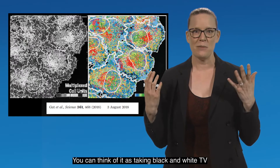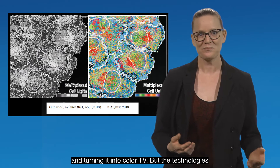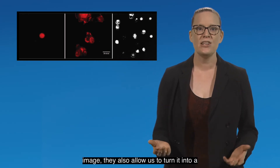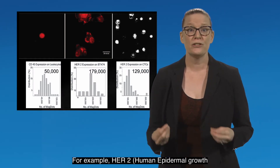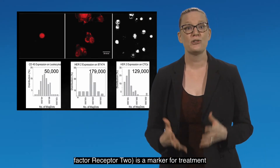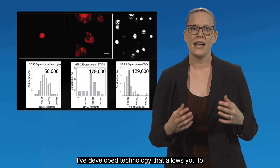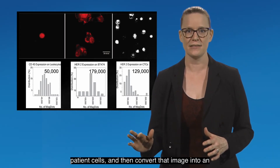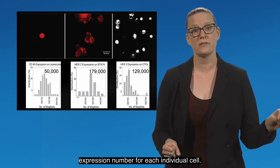You can think of it as taking black and white TV and turning it into color TV. But the technologies that I've developed not only provide a visual image, they also allow us to turn it into a quantitative number. For example, HER2 — Human Epidermal Growth Factor Receptor 2 — is a marker for treatment with the drug Herceptin. I've developed technology that allows you to label HER2 first in cell lines and ultimately in patient cells, and then convert that image into an expression number for each individual cell.